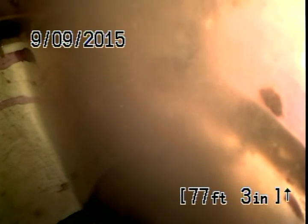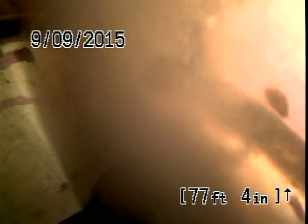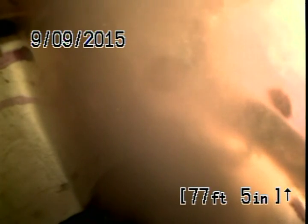We reach the city tap 77 feet from this clean out. There were other clean outs along the way. We're going to jet under the house and then blow it down into the city, and then camera one more time.